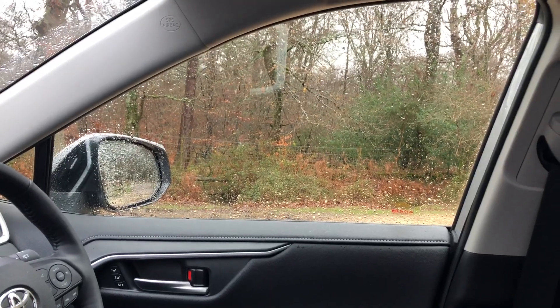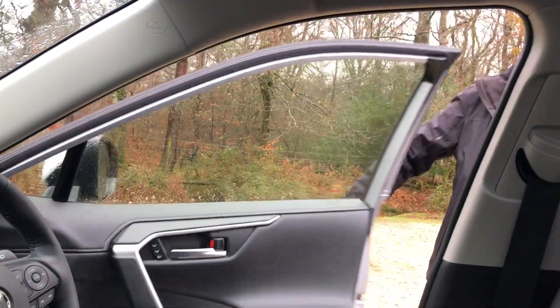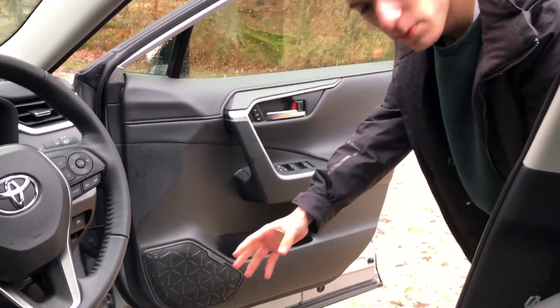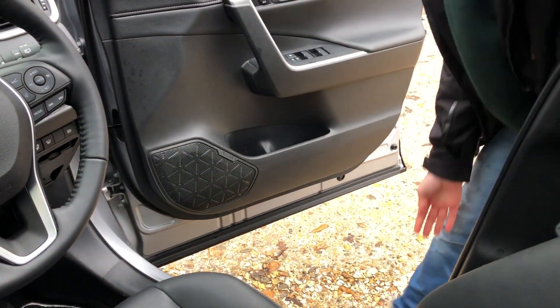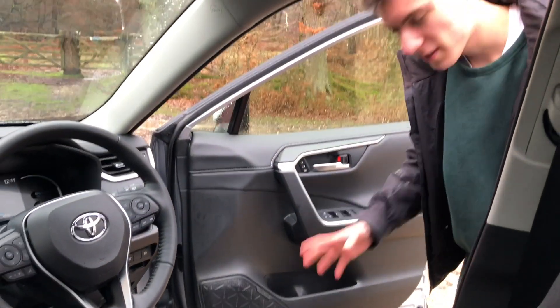You get a centre armrest with a couple of cup holders, and the material feels really soft. The first thing to notice when you get into the RAV4 is how the seals underline the bottom of the car, which means this bit of trim here never gets dirty. On the majority of cars this is overlooked, so it's really great to see that Toyota have thought about this.